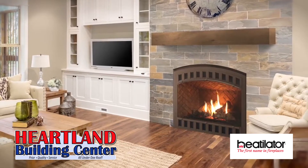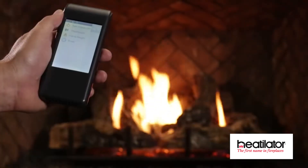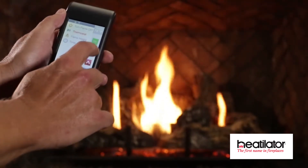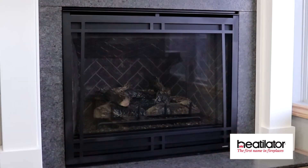Upgrade your home this winter and the years to come with a brand new fireplace or stove from Heartland Building Center in Hayes. Glance at their newly remodeled fireplace showroom and the Caliber NXT 42 by Heat-A-Lator.